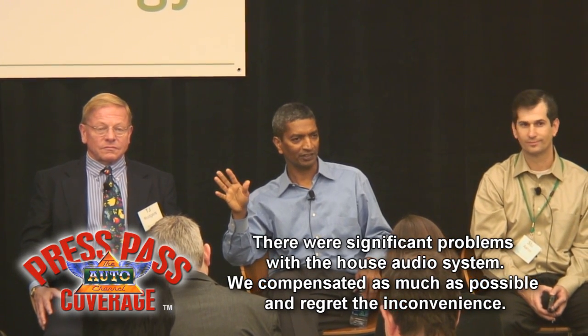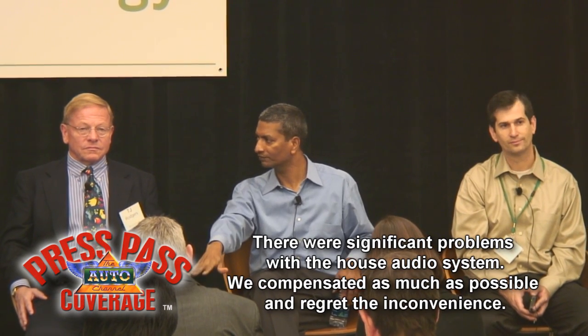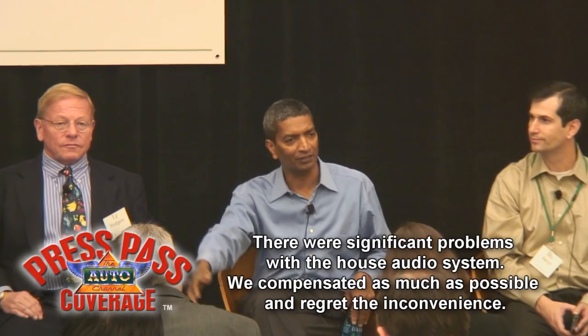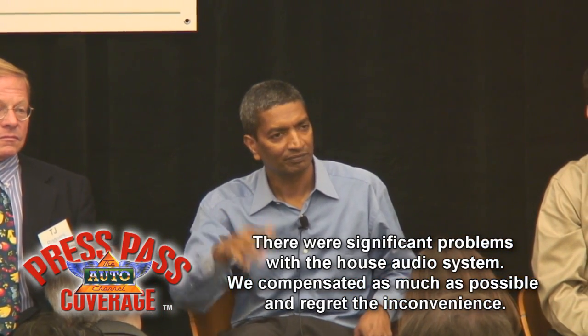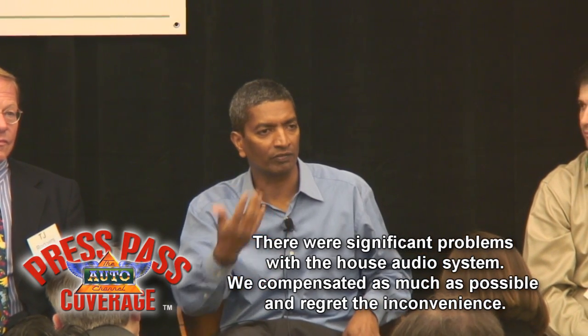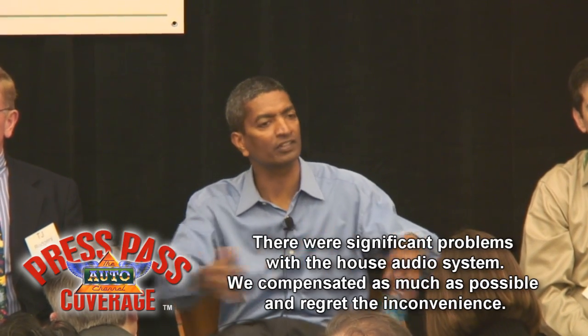You do not want to be hauling a chemical plant everywhere you go — that is wasted energy. You want to put that where it belongs: stationary, on the ground. You want to make your car carry only the things that it needs to carry — you and your cargo. It should not be inside the vehicle from a system efficiency perspective.